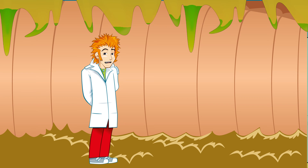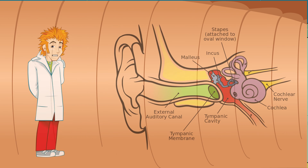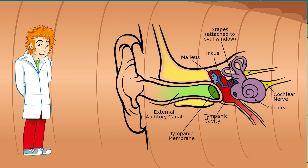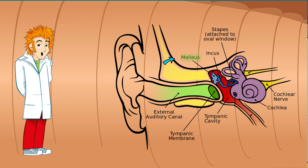Let's squeeze through to the other side of the eardrum. Breathe in, everyone. That was a tight squeeze. Vibrations from the eardrum are transmitted through to these three amazing tiny bones, called ossicles, that help deliver sound into the inner ear. These clever ossicles have some funny names. The first ossicle is called the malleus, then there's the incus, and the last is the stapes.